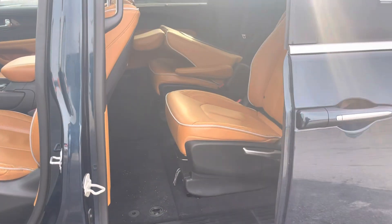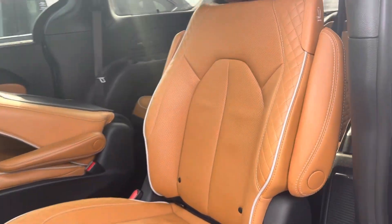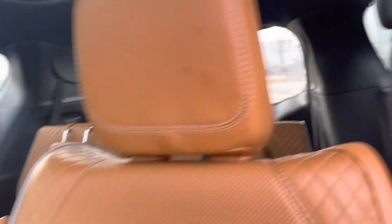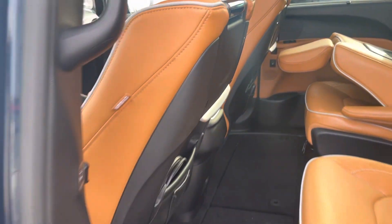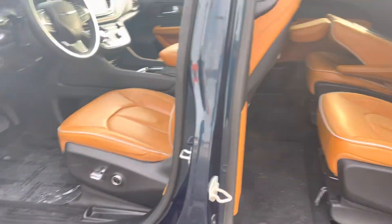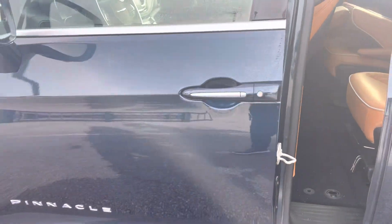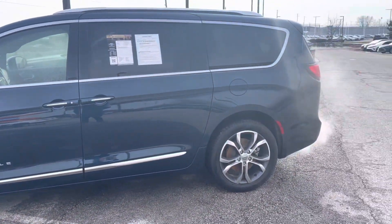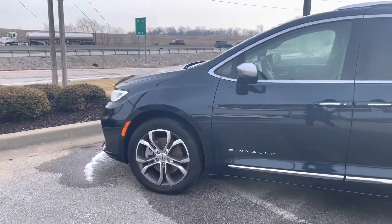It has the automatic sliding door. A couple of chairs — very, very desirable, very roomy. The blue color right here — it's one of the beautiful vans that we have.